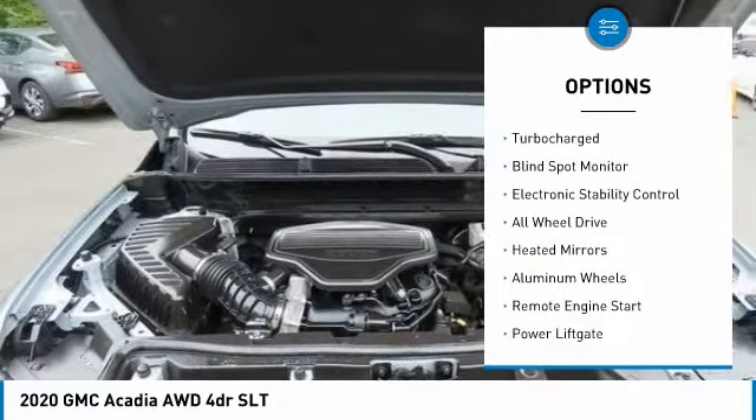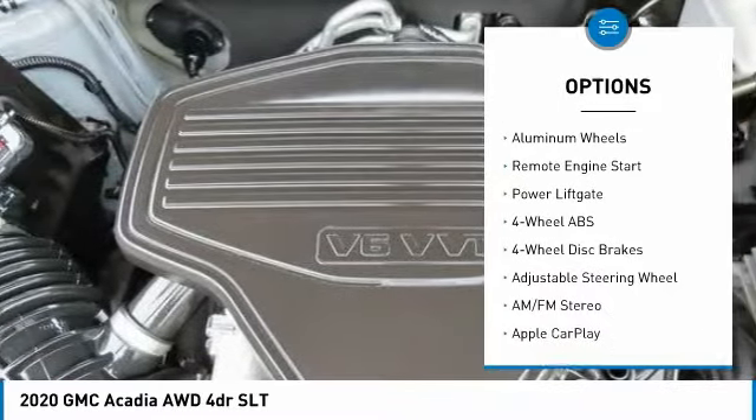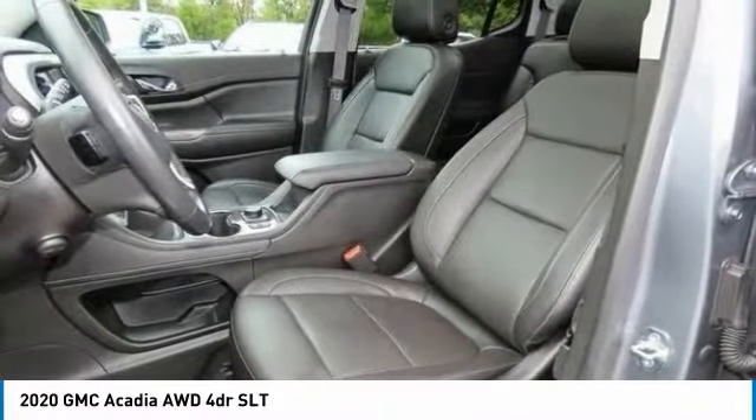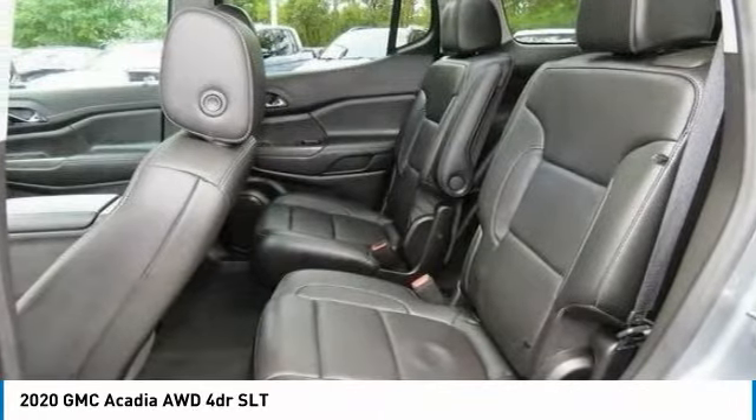Tire pressure monitoring system, dual moonroof, turbocharged, blind spot monitor, electronic stability control, all-wheel drive, heated mirrors, aluminum wheels, remote engine start, power liftgate.